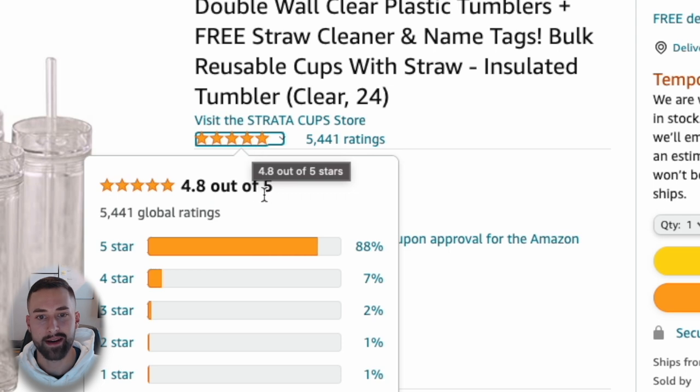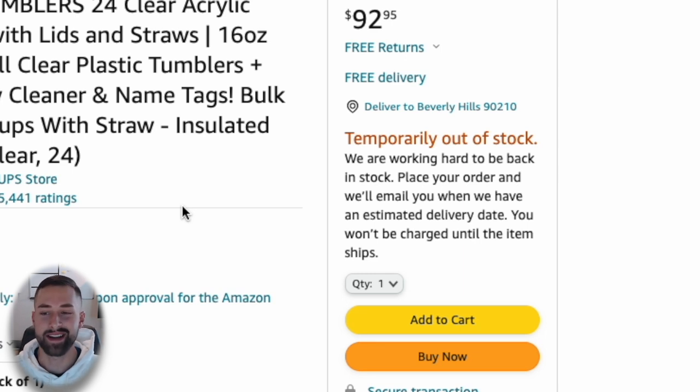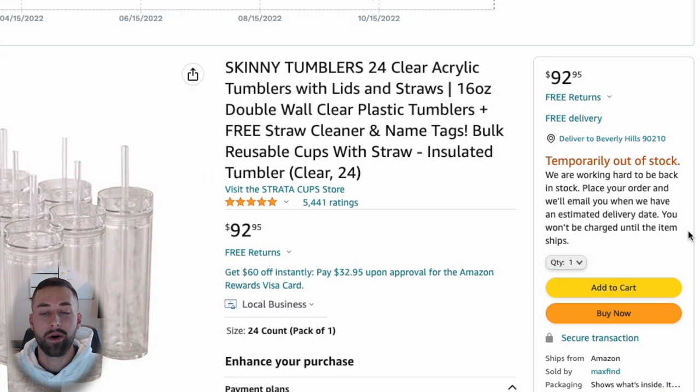I want the star rating to be at least above 4.5. If I put my offer on this listing and sold the identical products, I'd have a great shot of converting a lot of those sales. Check number three: we're always looking for a listing that is low on stock. This one is actually temporarily out of stock, so we have an open opportunity right now to jump in and win the buy box.